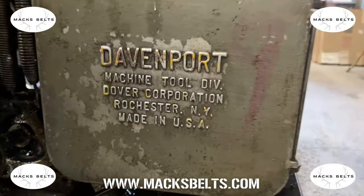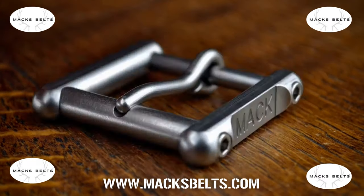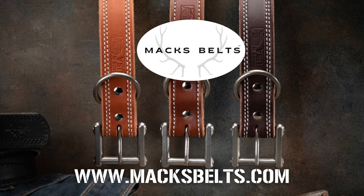We hope you enjoy this behind the scenes video of how we build the toughest belts in the world and some of the American machines to help us get the job done. Gear up today at maxbelts.com.